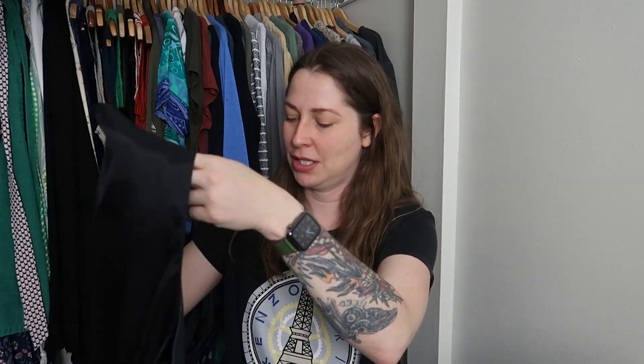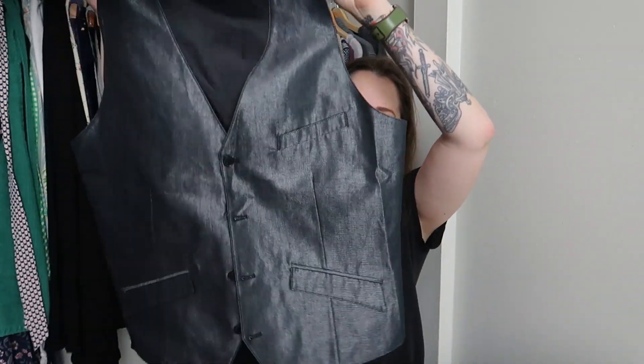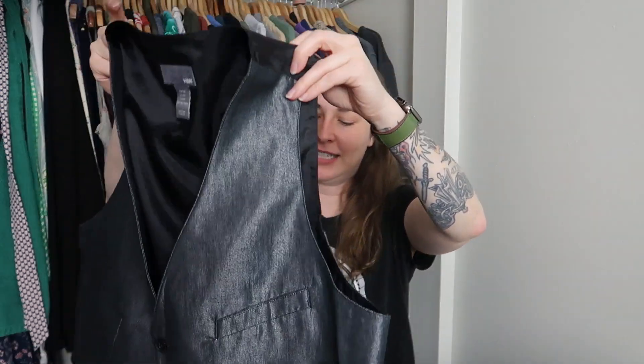We got a vest from H&M — it's very shiny and sparkly, giving me very much prom vibes. That's probably the only thing I won't list.